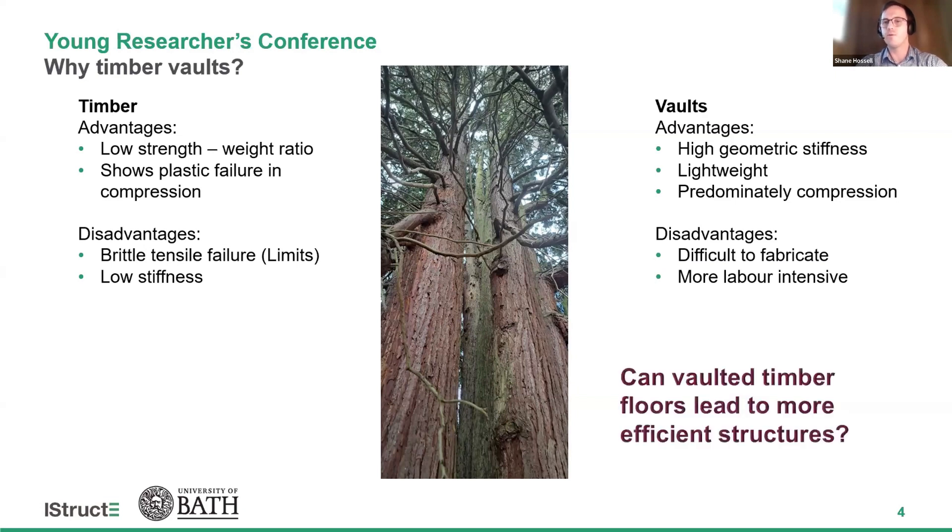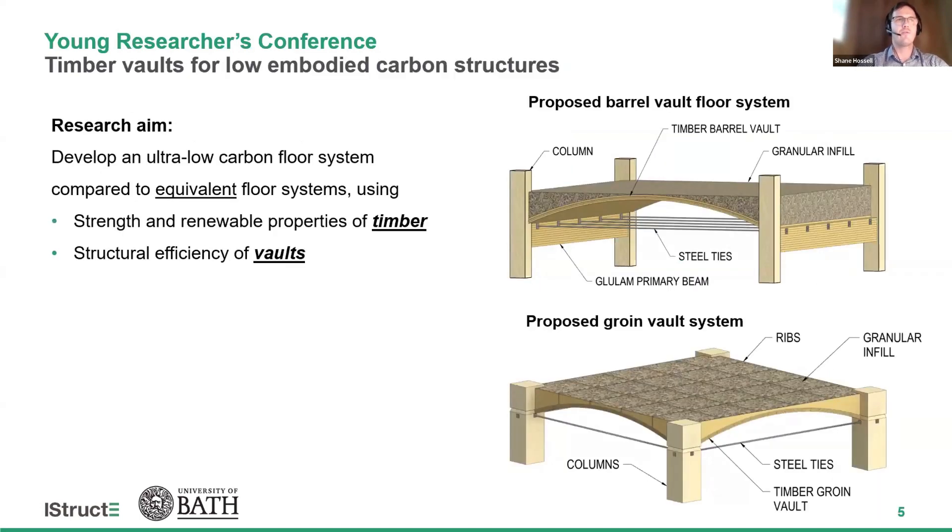So can vaulted timber floors lead to more efficient structures? The goal of my research is to develop an ultra-low embodied carbon floor system by integrating the structural efficiency of vaults and the strength and renewable properties of timber. The two diagrams on the right show the two proposed barrel and groin vault systems, which comprise either curved glulam or cross-laminated timber with horizontal steel ties to restrain the thrust forces produced by the vaults. The addition of ribs and granular infill material will provide a level surface.